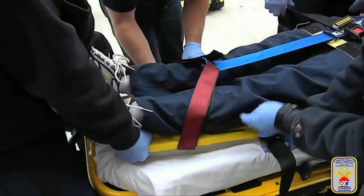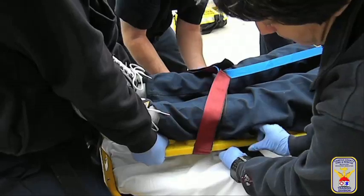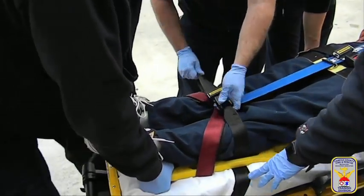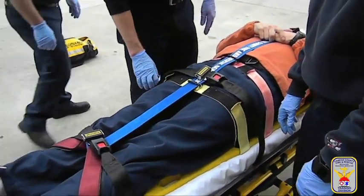To properly secure the backboarded patient to the cot, place the cot's leg strap through the hand holes on the backboard to prevent the backboard from sliding forward due to hard braking inside the transport unit. The cot's chest strap can be secured over the chest as usual. You are now ready for transport.